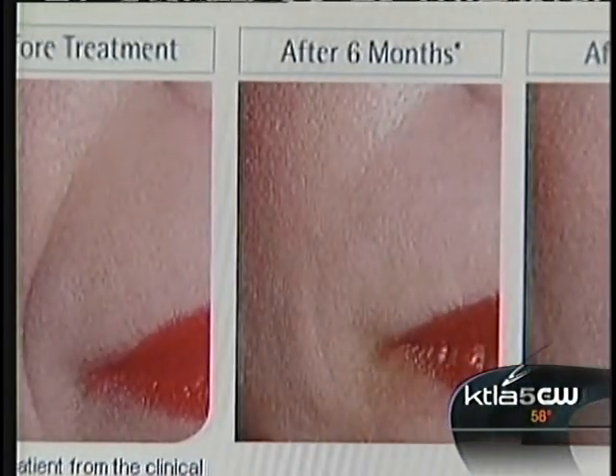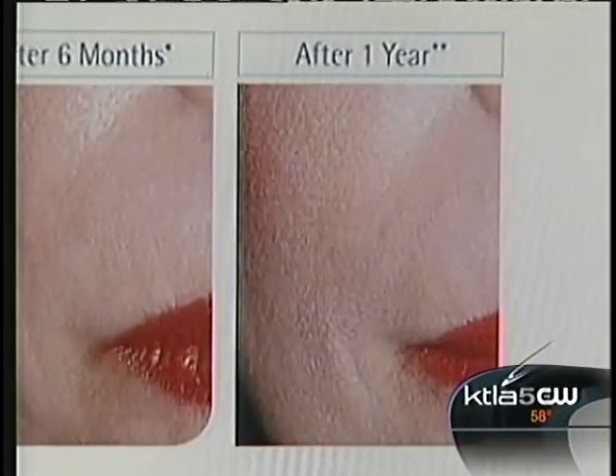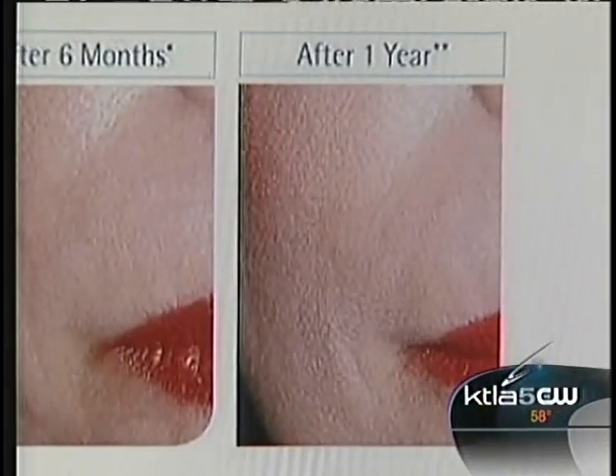The procedure itself is quick, nearly painless, with immediate results that continue to improve over the coming months. Patients can enjoy these results without negative side effects. The area doesn't feel any different than their own body — they see a difference, they see an improvement, but they can't feel anything.